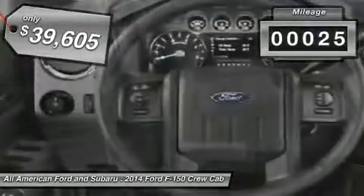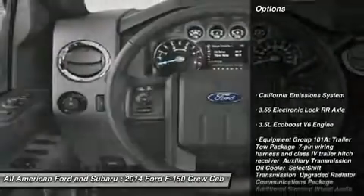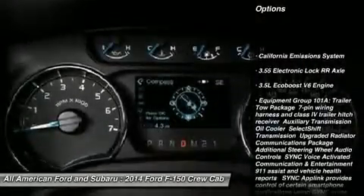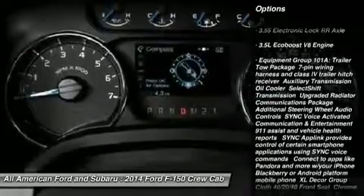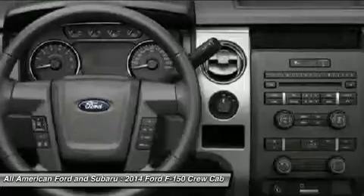This vehicle has less than 100 miles. Here are some of this vehicle's great options: traction control, stability control, anti-lock braking system, air conditioning, adjustable steering wheel, and power steering.